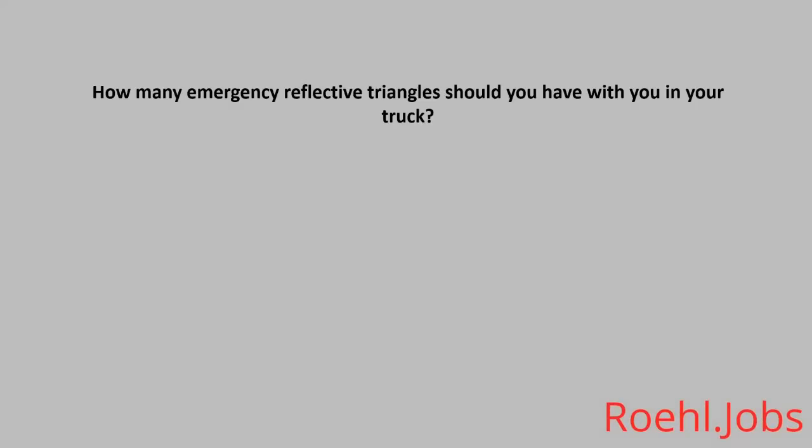How many emergency reflective triangles should you have with you in your truck? A: 4. B: 2. C: 3. D: 5. The answer: C, 3.